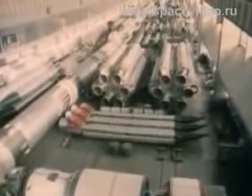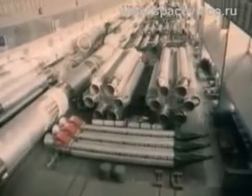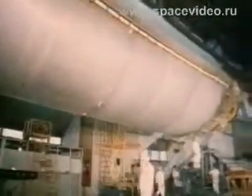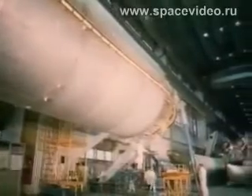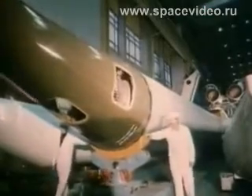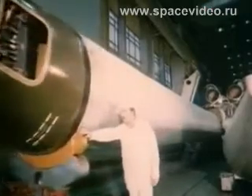The Proton booster is assembled of separate units and has a tandem structure. Depending on configuration, it can have two, three, or four stages. The central unit of the booster is essentially an oxidizer tank, with six fuel units attached to it, each having single-chamber movable liquid propellant engines.